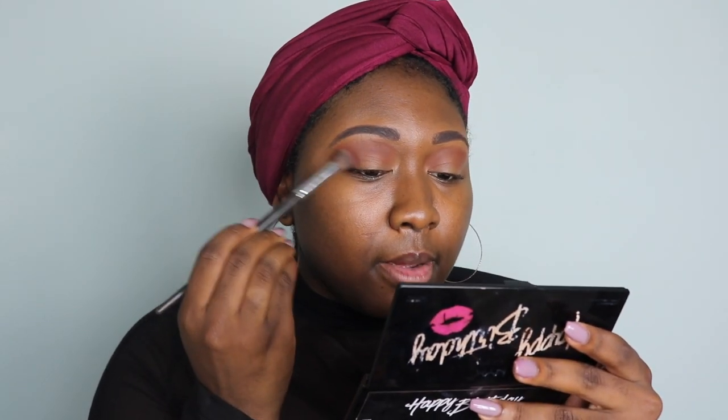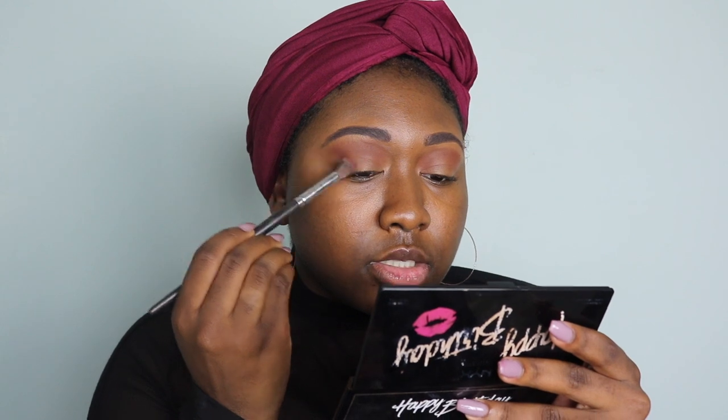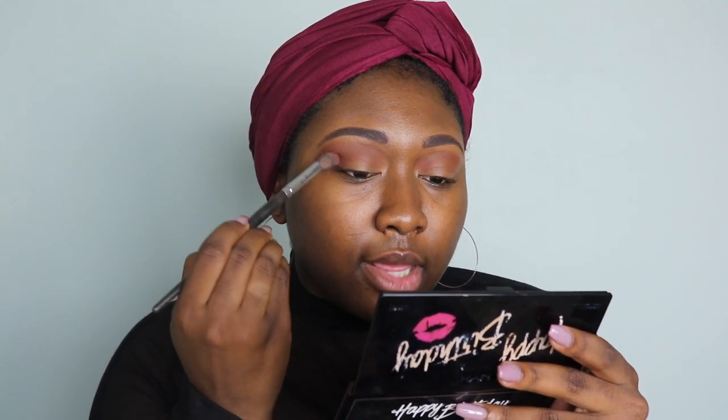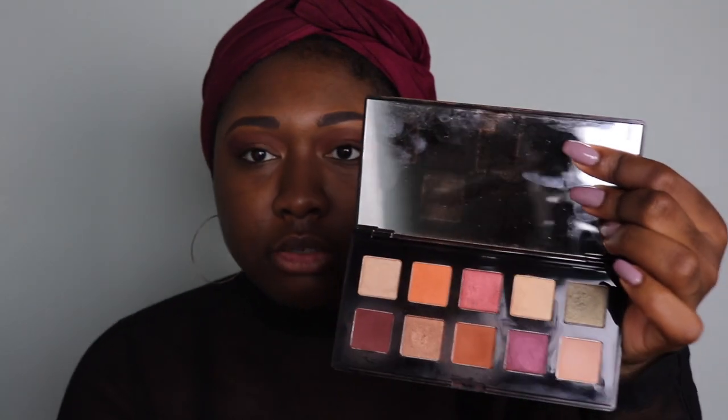I'm going to go in with this burgundy shade right here and only put that on my outer corner, just to really focus all the attention right there on the end. I'm going to take this light peachy shade right here and blend that back at the top where we first put that bronzy color. I know it looks super bright right now, but don't worry about it — it'll blend.